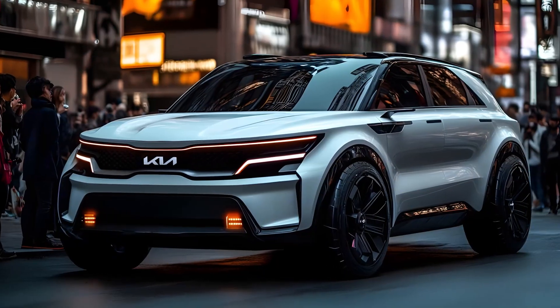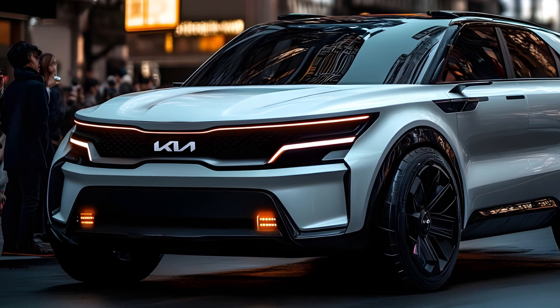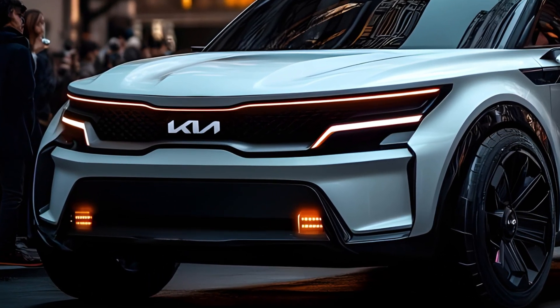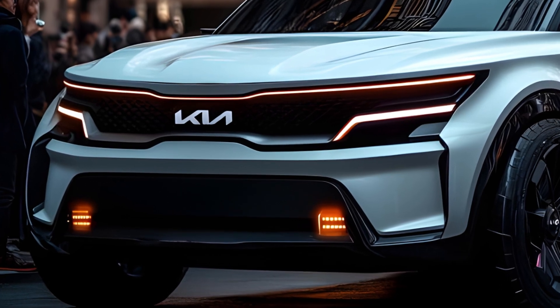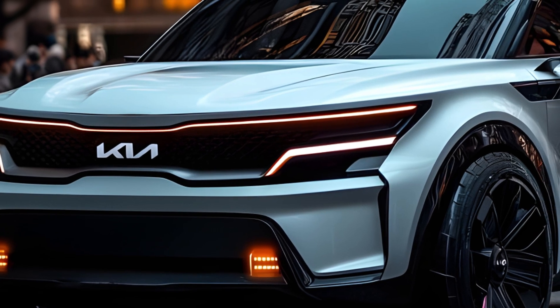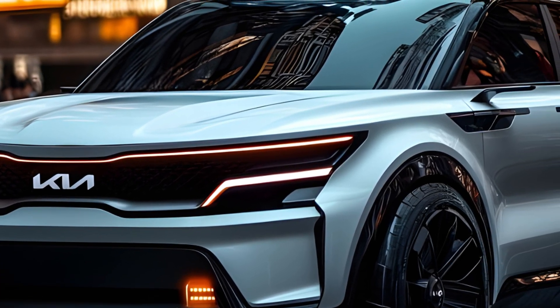A hybrid with grit — the Sorento Hybrid isn't your average eco-warrior. Sure, it boasts impressive fuel economy, but it also packs a punch with its turbocharged engine and electric motor combo. This translates to a comfortable ride for everyday commutes and enough muscle for venturing beyond the beaten path.